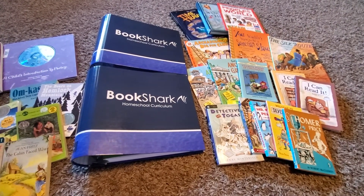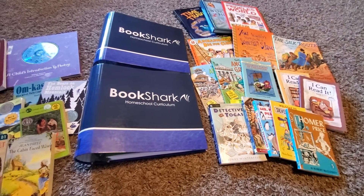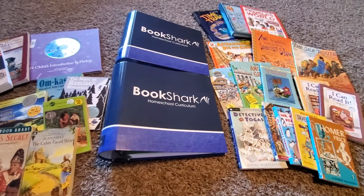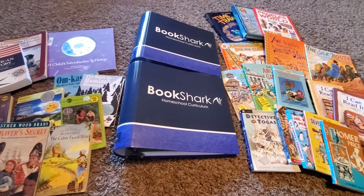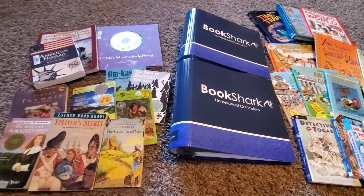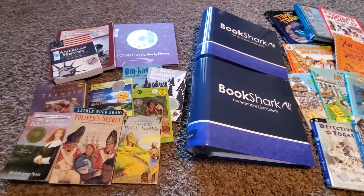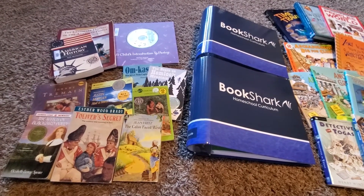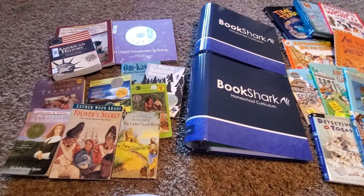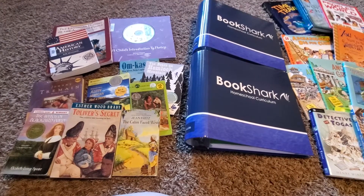So if you're not a book lover, this may not be right for you, but it is a great curriculum for really teaching history. It lets them see through the eyes of a story what history was like in different times, and I really enjoy that. They also do a lot of poetry and include that in with the curriculum, which I enjoy as well. I think it's really good that they include poetry.